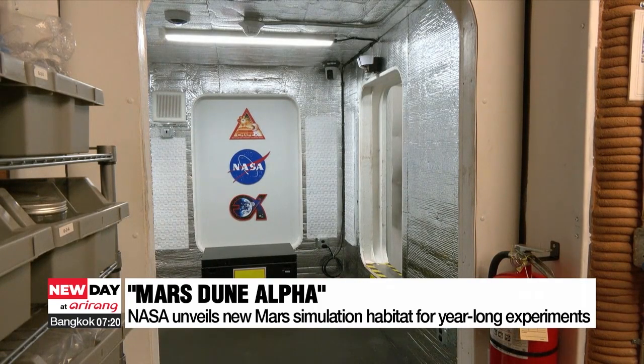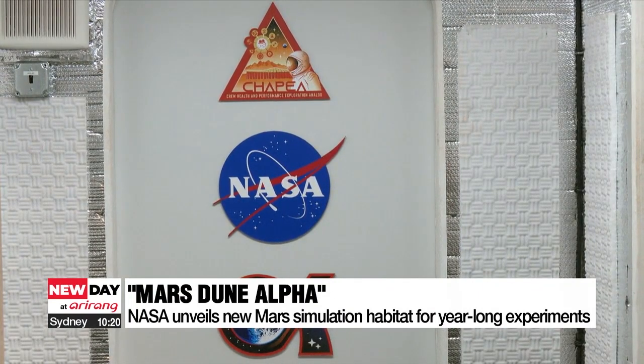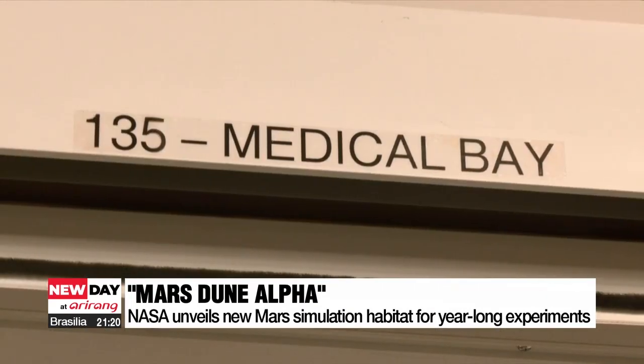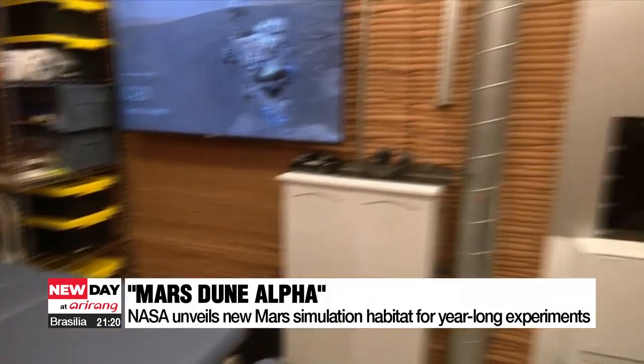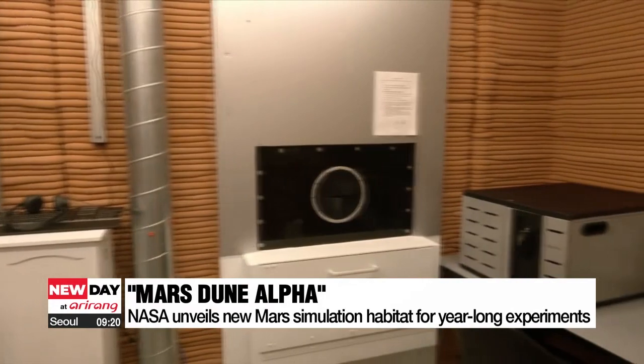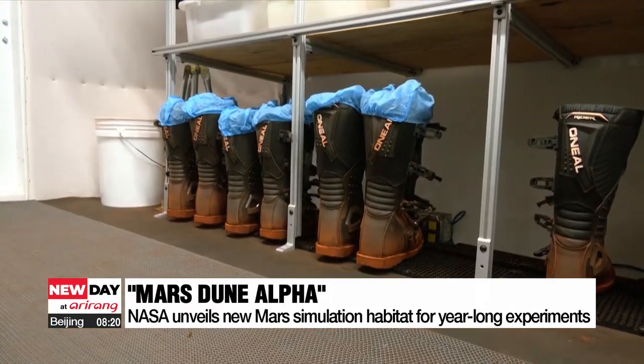Located in Houston, Texas, the 3D-printed facility is comprised of four rooms: a medical station, a gym, two bathrooms, and a lounge. It also has an outdoor section that is meant to simulate expedition missions on the red planet using a special treadmill.